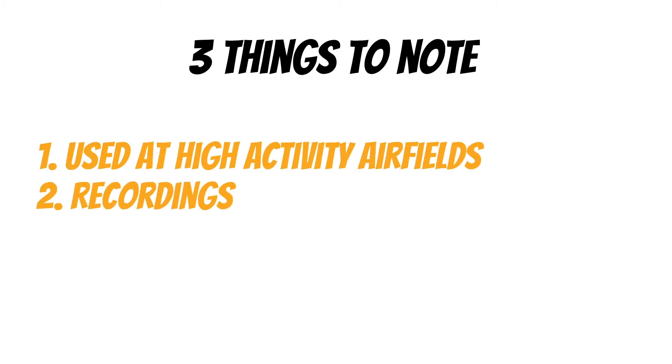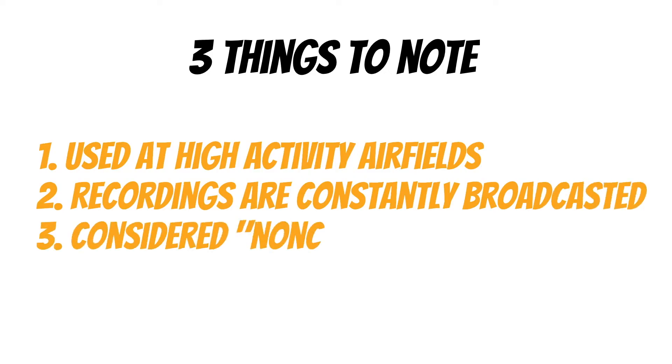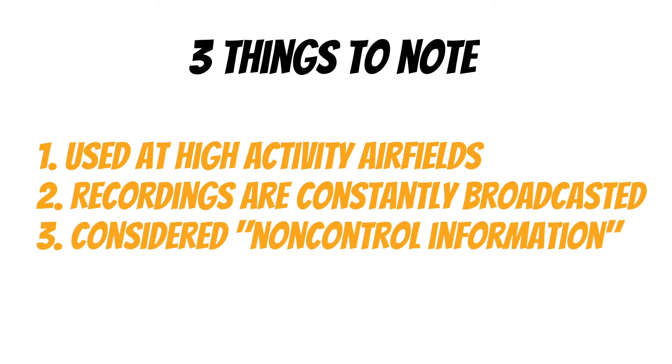Before we talk about the last two automated weather services, let's talk about three things to keep in mind about ATIS. First, it's used at high-activity airfields. Airfields that are a little less busy will typically use AWOS and ASOS, and some might not even have a weather reporting service. Also, remember that the recordings are constantly broadcasted, and the information they provide is considered non-control information — meaning they don't control you with the information they produce.